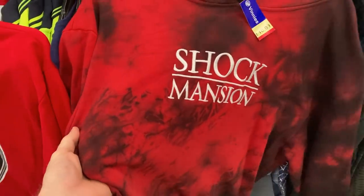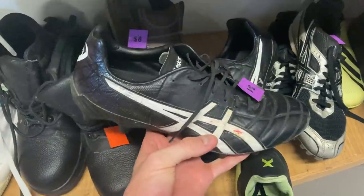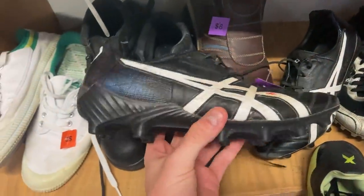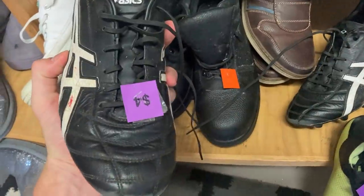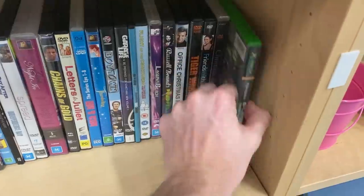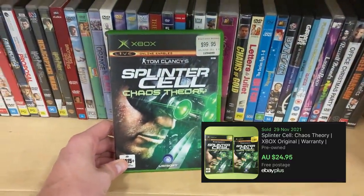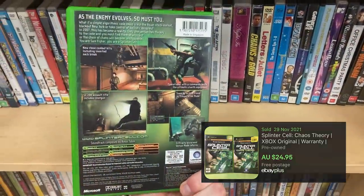Picked up a Shock Mansion jumper for $10 — a bit of a stab in the dark, but I'm going to hope for $40. Also found a pair of Asics footy boots for $4, a staple item in my inventory. And then I found an Xbox game as well — Splinter Cell Chaos Theory — turns into about $25. Not too bad of a result.